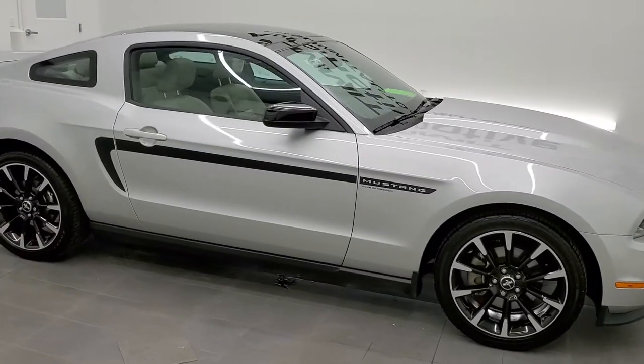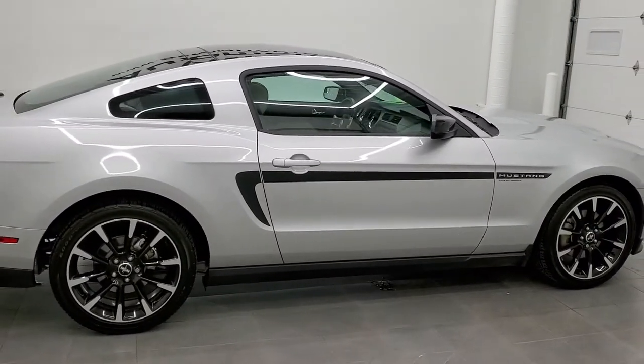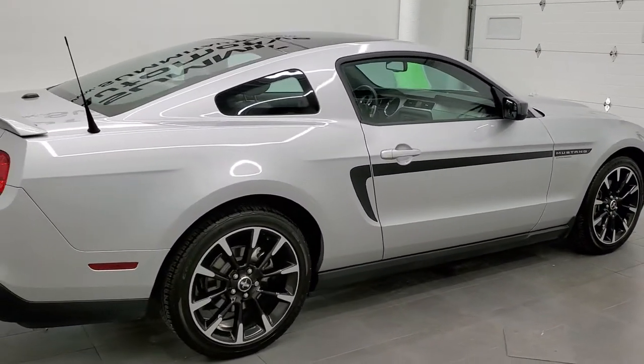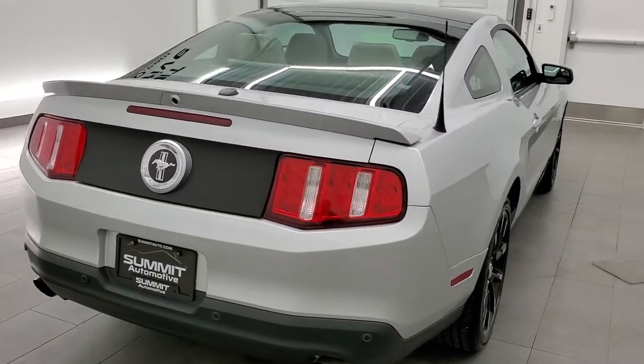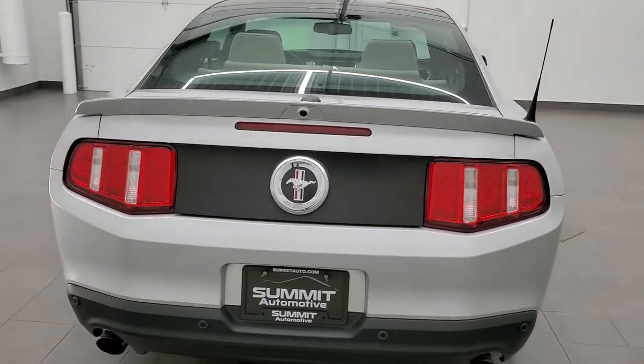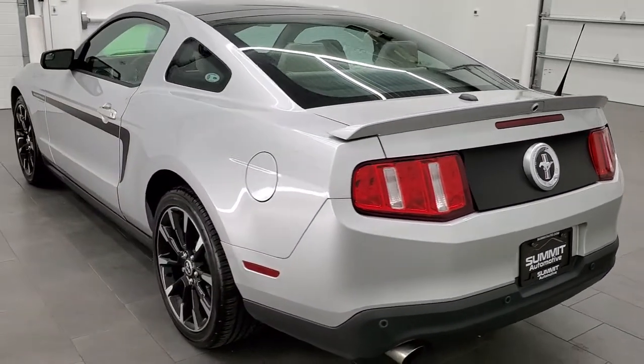This 2012 Ford Mustang V6 Premium is stock number 11821Z. We are here at Summit Automotive in Fond du Lac, Wisconsin, your new and used sports car headquarters. Today we are checking out this 2012 Ford Mustang V6 Premium.